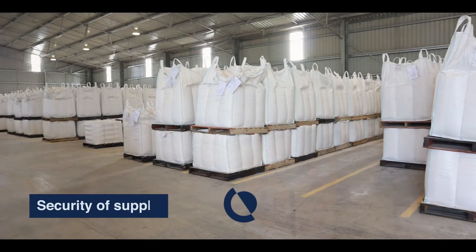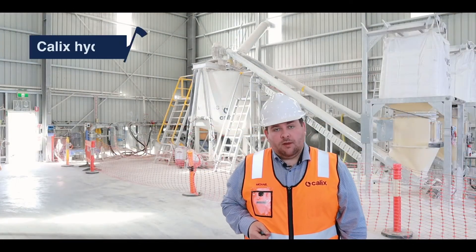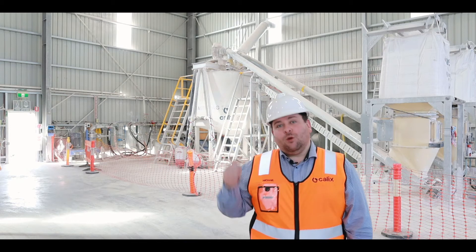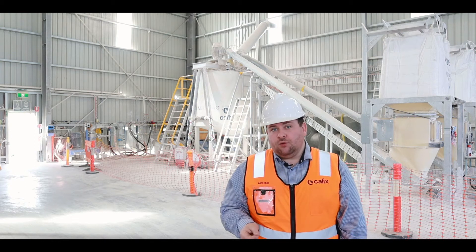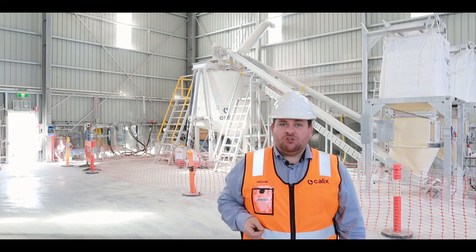CalX has ActiMag hydration plants like this around Australia and around the world. That way we can produce the ActiMag magnesium hydroxide fresh for your process. It also means that we've got experts who know about the product locally in your area to help you along your journey to switch to ActiMag to maximise your process.